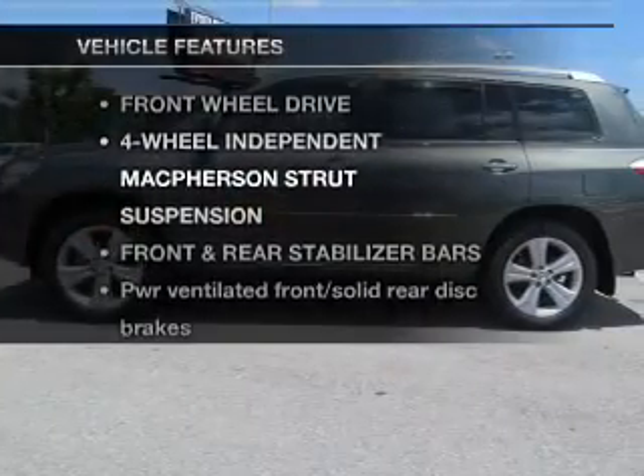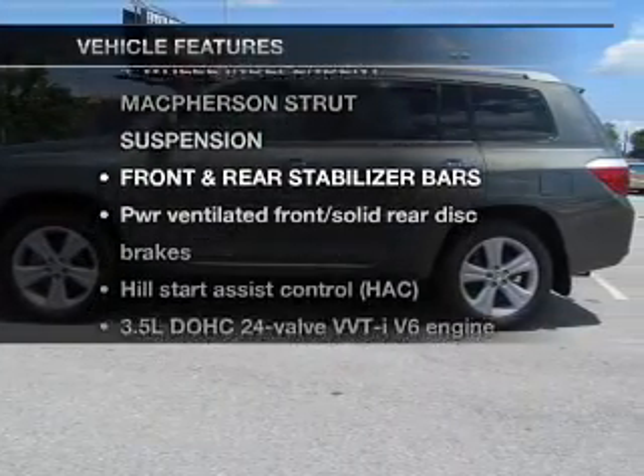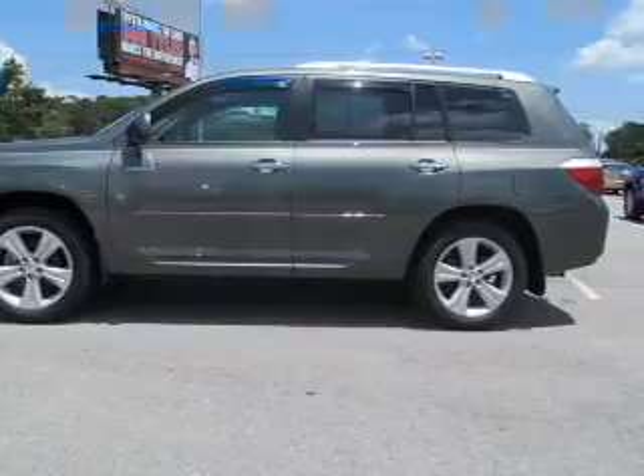And with these notable features, you won't want to miss out on the opportunity to own this amazing ride: keyless entry, power door locks, power windows, cruise control, an alarm system, power steering, and air conditioning.